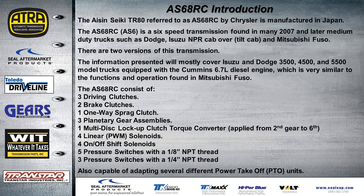It's also capable of adapting several different PTOs or power takeoff units.